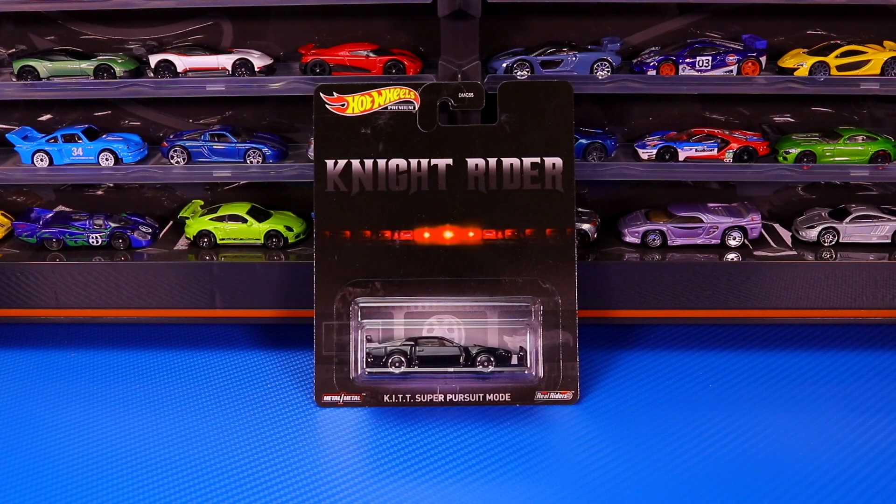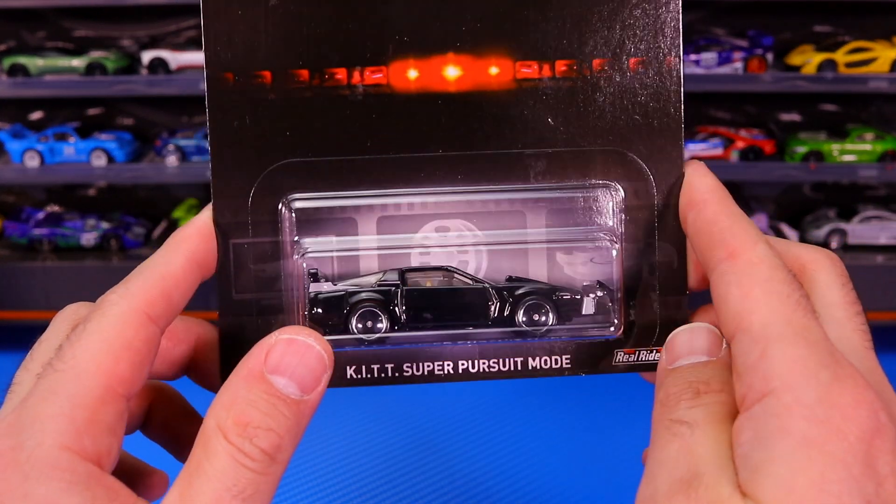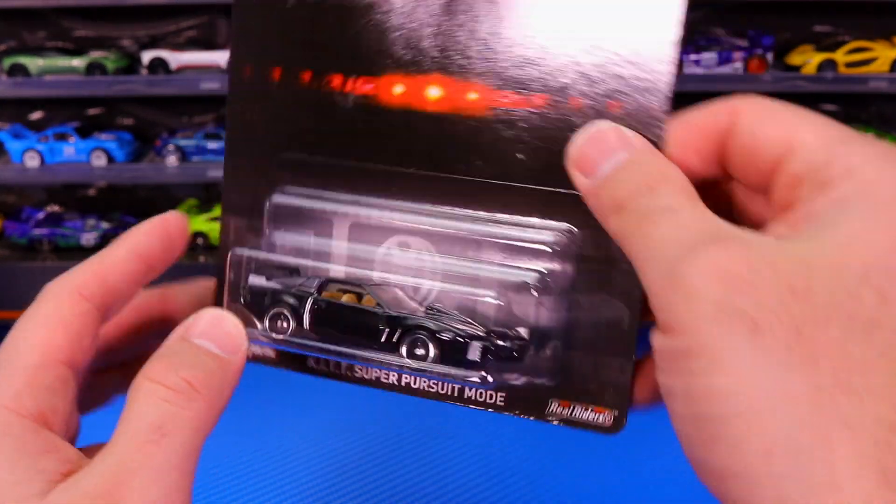Our next car is Kit Super Pursuit Mode from the Knight Rider movie. Kit is a Firebird that's all done up. Let's go ahead and pop open Kit here and take a closer look at it.